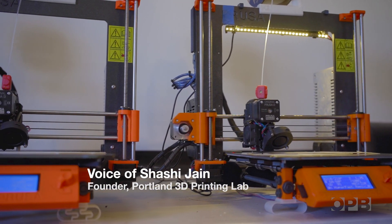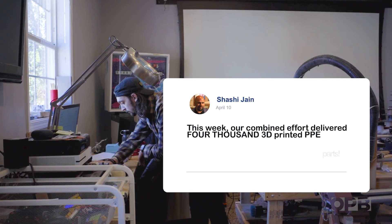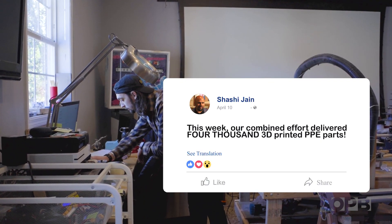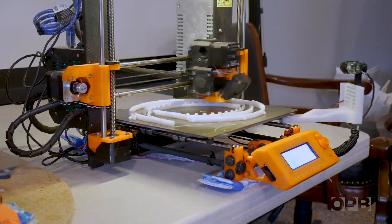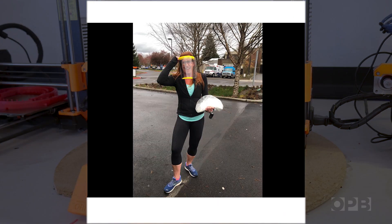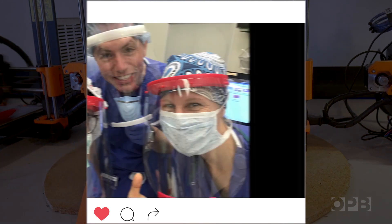I'm the founder and organizer of the Portland 3D Printing Lab. It's a community of about 1,800 3D printing enthusiasts in the Portland area, where I started getting requests from nurses and physicians to supply PPE, because they had heard of masks and shields and things like that that could be made on home 3D printers.